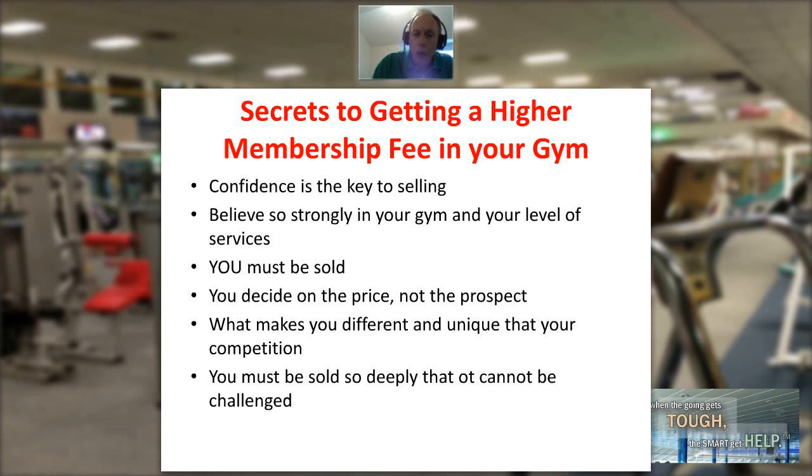You are the one that decides on the price, not the prospect. It's your job to create such a level of value that they want to do this. People will buy when value exceeds the price. This gets back to selling that super objective and that powerful why. What makes your gym different? What makes it unique compared to your competition? How do you set yourself apart? Make a list. If it's the same as everyone else, you become a commodity and value becomes lower than the price — and that's not where you want to be.